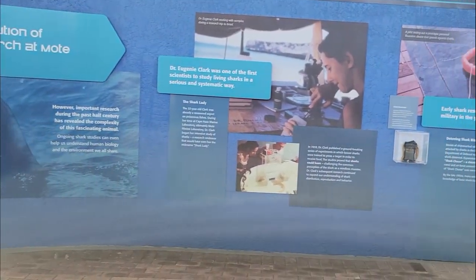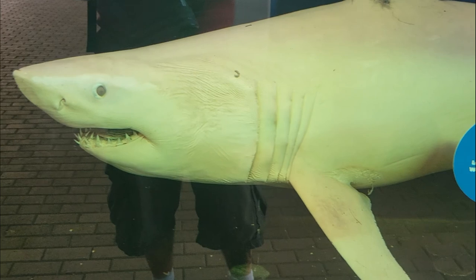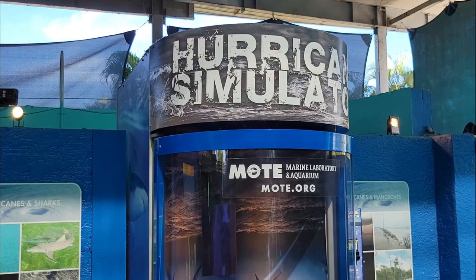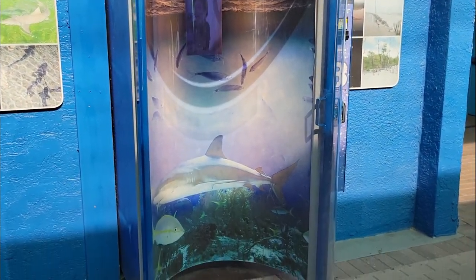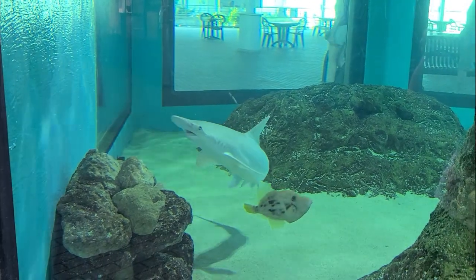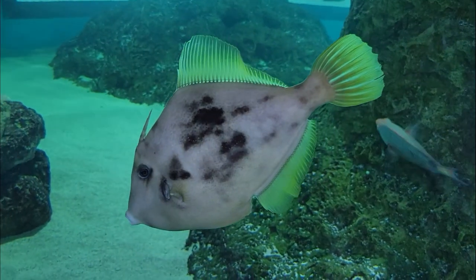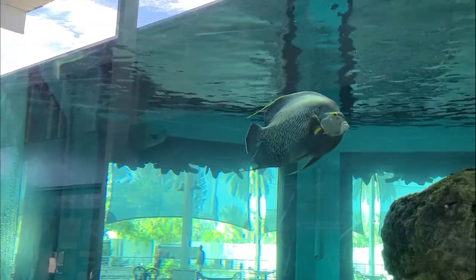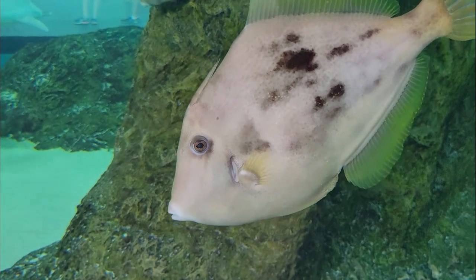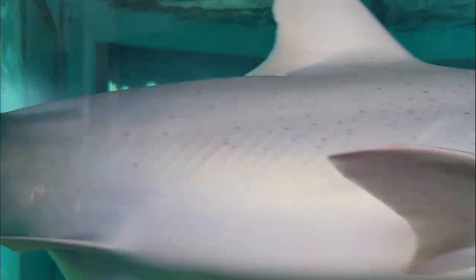Here we learn about the evolution of shark research at Mote. For centuries, mankind has feared sharks, considering them mindless eating machines — sharks were avoided or even hunted and killed well into the 20th century. Little was known about sharks and few people wanted to get close enough to learn more. However, important research during the past half century has revealed the complexity of this fascinating animal. Dr. Eugenia Clark was one of the first scientists to study living sharks in a serious and systematic way, already a renowned expert on poisonous fishes. In 1959, Dr. Clark published a groundbreaking series of experiments in which lemon sharks were trained to press a target in order to receive food. The studies proved that sharks could learn, challenging the common perception of the shark as a mindless monster.